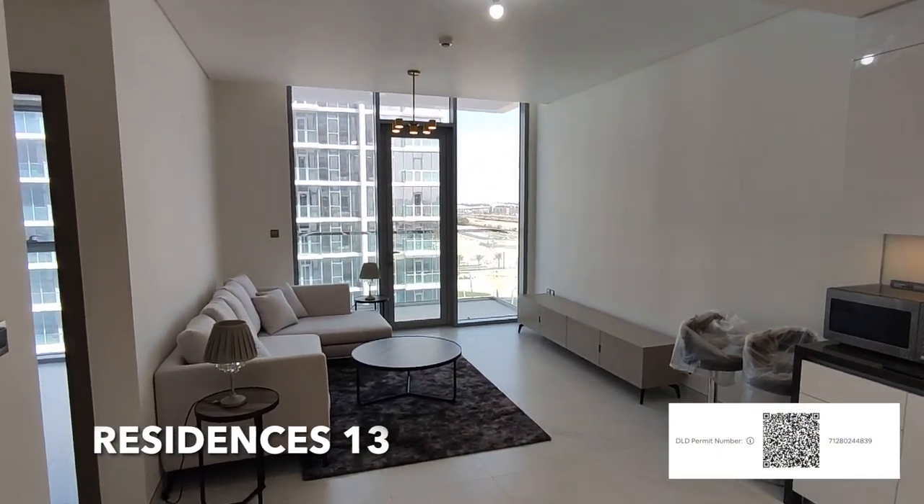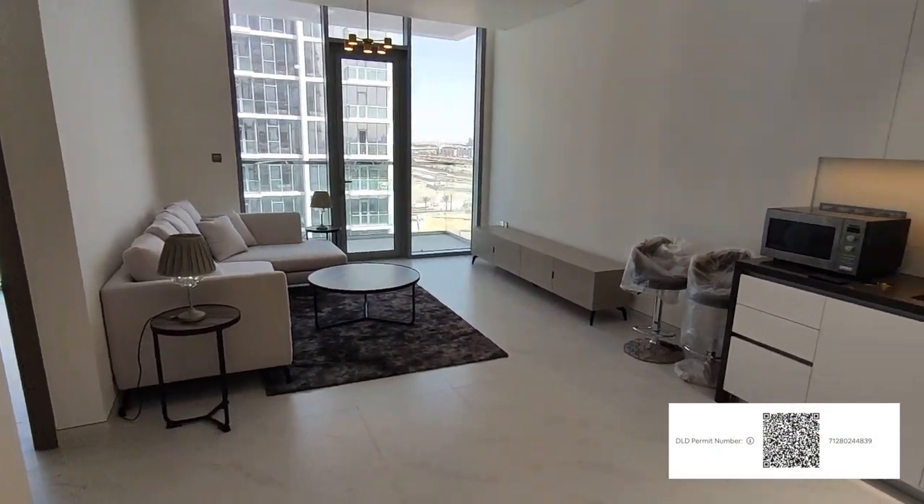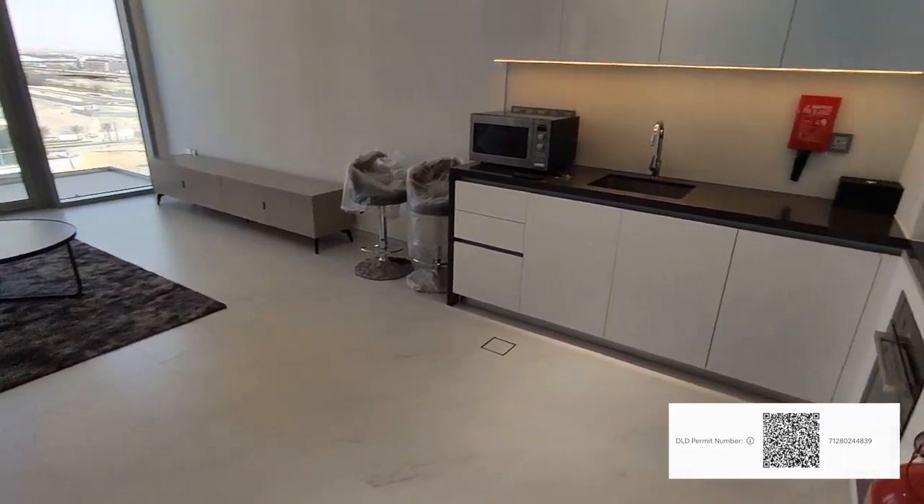Hi everyone, this is a one-bedroom in the Residences 13. It's a furnished apartment, one-bedroom.